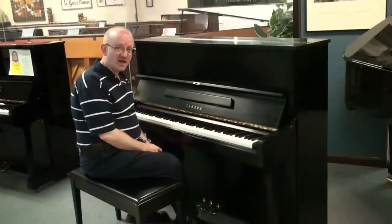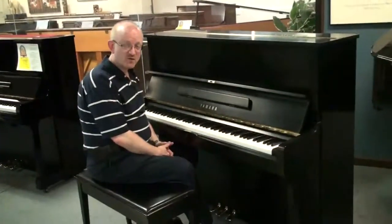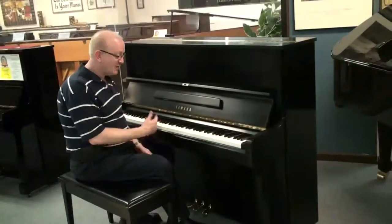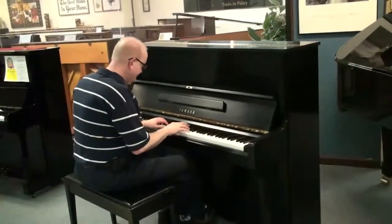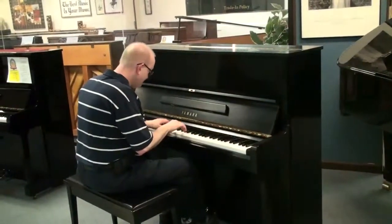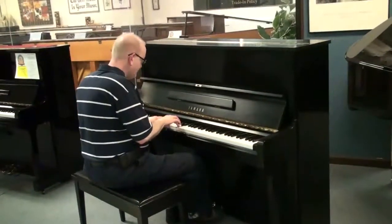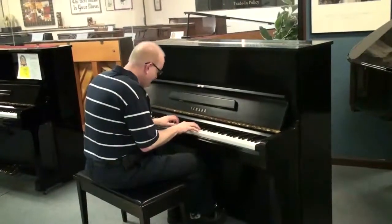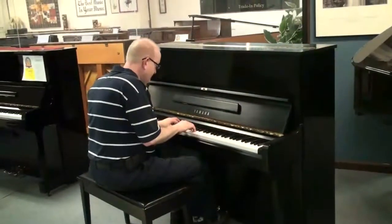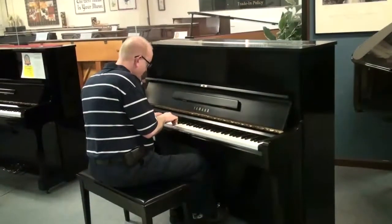Look at our website for the details on that, and we have moving opportunities with the greatest piano movers we feel in the business. And so let's have a listen to this beautiful Yamaha right now.